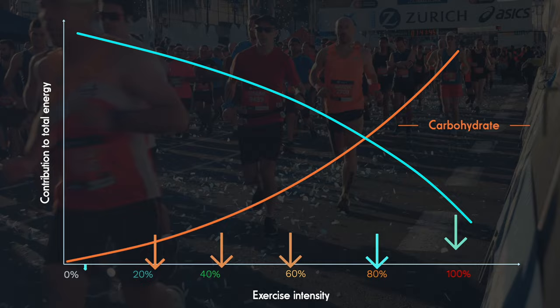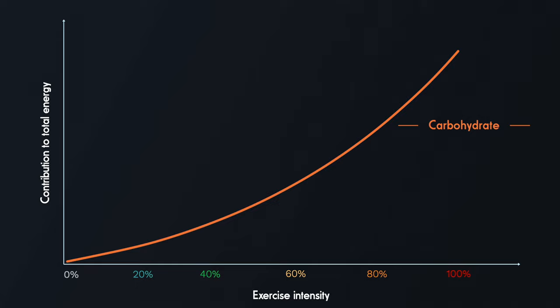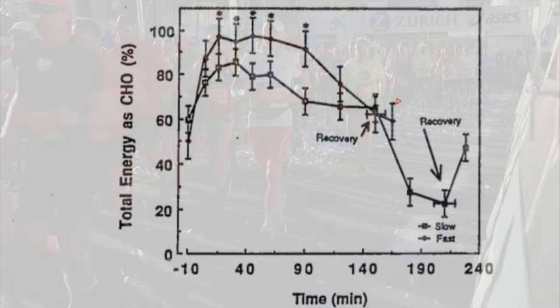Eating a diet high in either fat or carbohydrate also tilts your preferred fuel mix in that direction. But even taking these factors into account, carbohydrates dominate for any intense exercise. One study found that over the marathon distance, running at a 2 hour 45 pace relied on 97% carbohydrate fuel, while slowing down to a 3 hour 45 minute pace reduced the carbohydrate reliance to 68%.